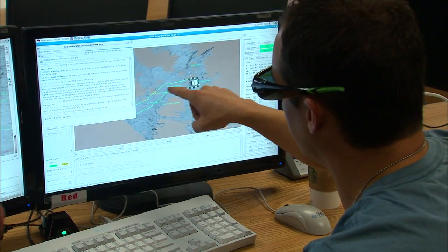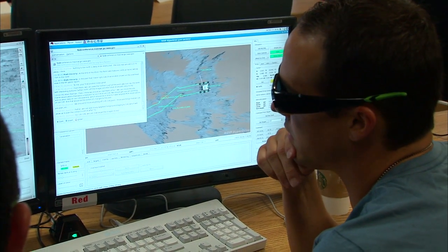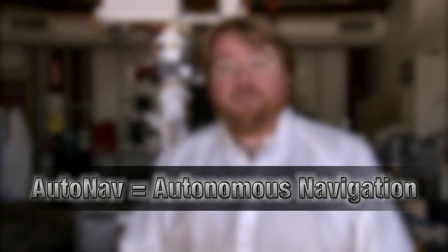For the past year, Curiosity has been driving on Mars following instructions from human rover planners. But now we have a new capability that's coming online, something that will let Curiosity drive herself on Mars. This is called autonomous navigation.